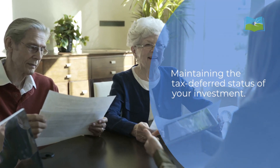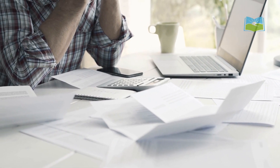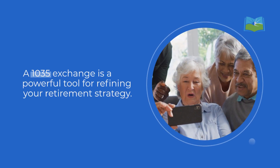Maintaining the tax-deferred status of your investment is essential. Be aware of potential drawbacks: surrender charges, new surrender periods, and loss of existing benefits. If exchanging only part of an annuity, consult a tax advisor for implications.